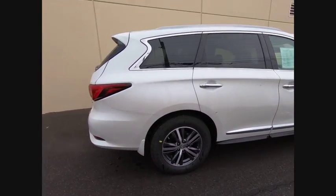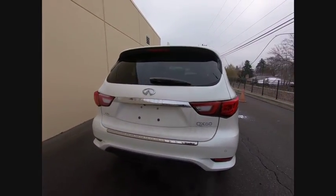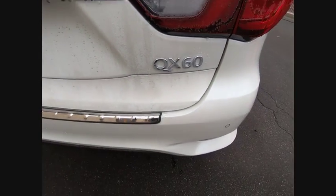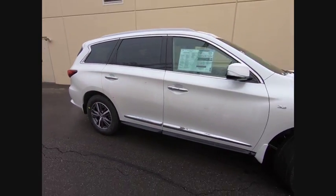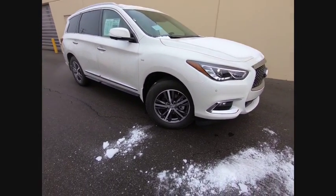The Infiniti QX60 is the perfect blend of luxury and practicality. This crossover SUV not only provides ample space for passengers and cargo, but also an interior that screams luxury. In addition, the QX60 offers extremely high levels of safety, all with a sleek new design and is priced below $50,000.